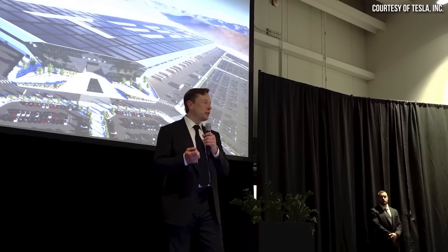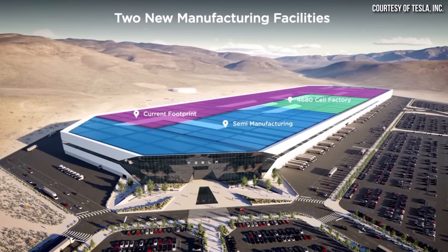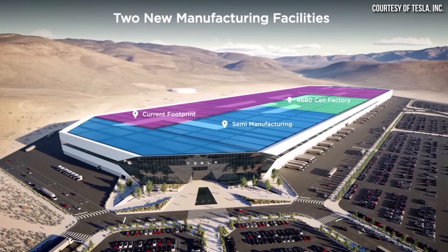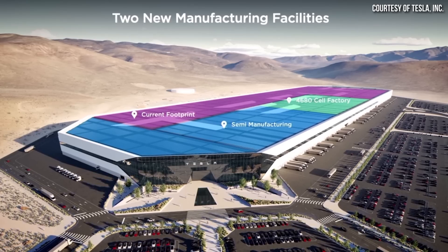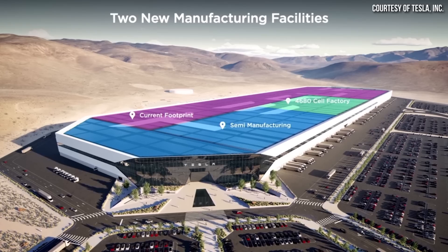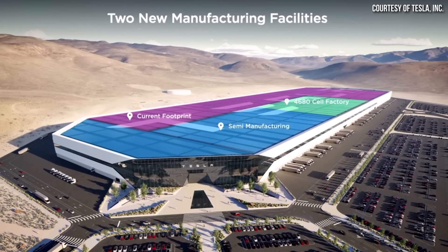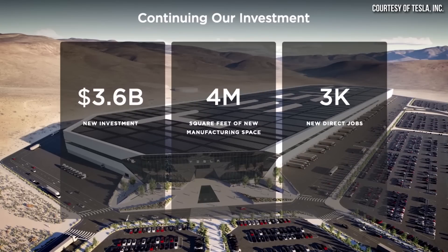Just a few days ago, Tesla made a huge announcement that they're going to be expanding Gigafactory Nevada. Part of this expansion will include a semi-factory section, but also they're going to build out a new section of this factory to build 100 gigawatt hours of 4680 batteries per year — at least that's the planned capacity to start with. All in all, Tesla estimates that expanding this factory will cost them somewhere around $3.6 billion.